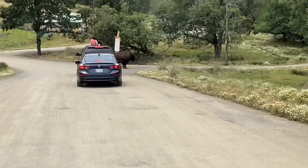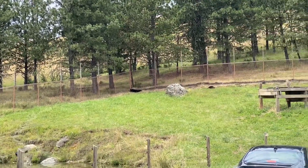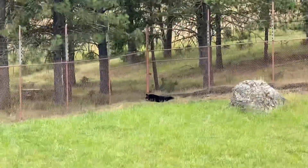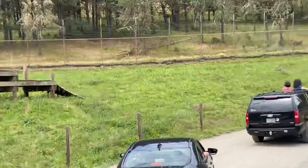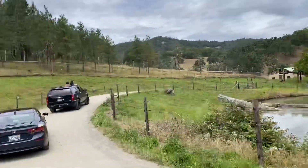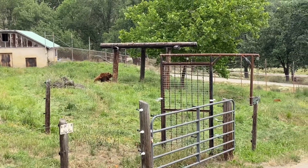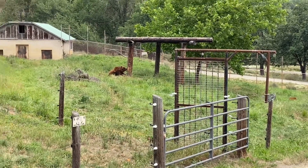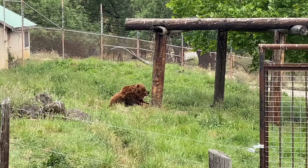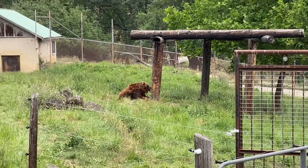Next we have bears. There are two types of bears: black bears and brown bears. Black bears and brown bears are found in Alaska forested areas. This is the same area for the drive-through.